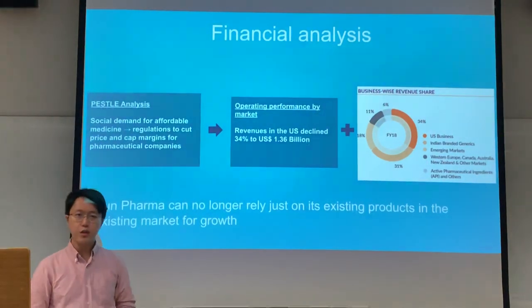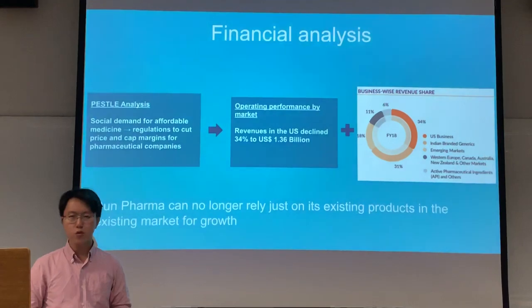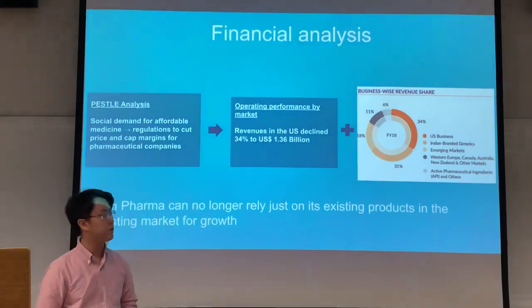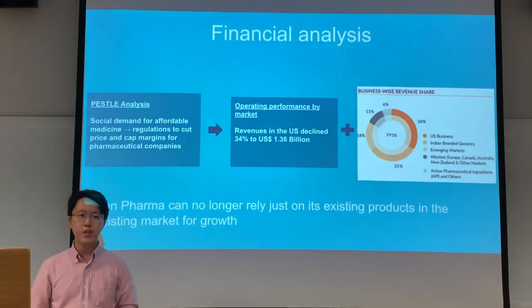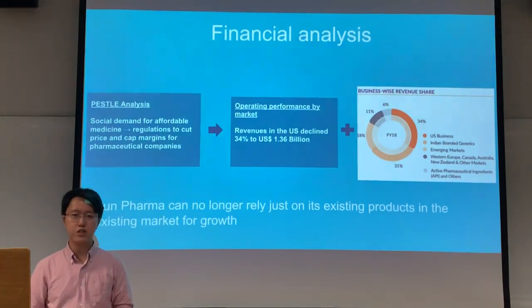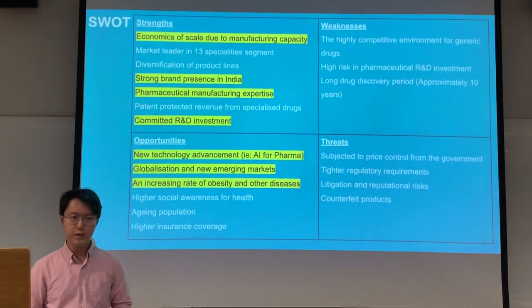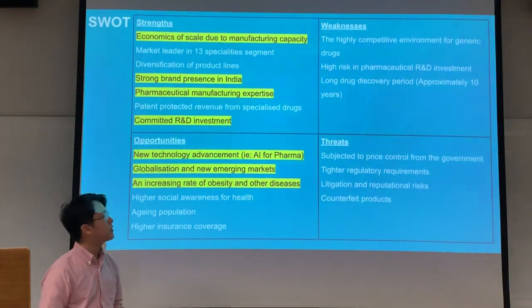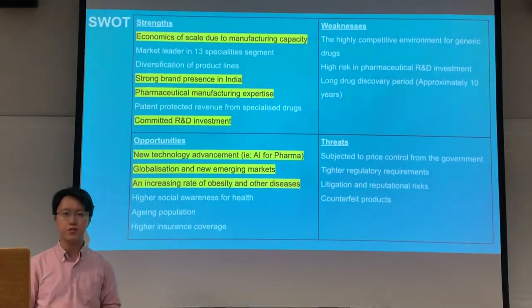As such, we understand that Sun Pharma can no longer rely just on its existing products and existing markets for growth, because it's extremely difficult to change the regulations or to change the demand for affordable medicine. So we did an analysis of the company and recognized several strengths, weaknesses, opportunities, and threats for Sun Pharma.